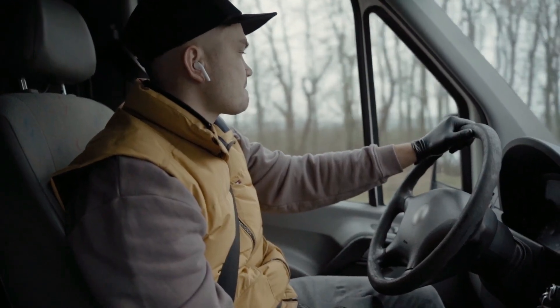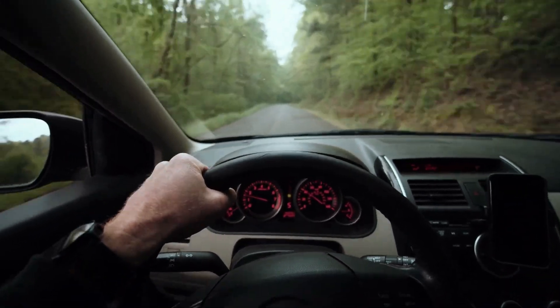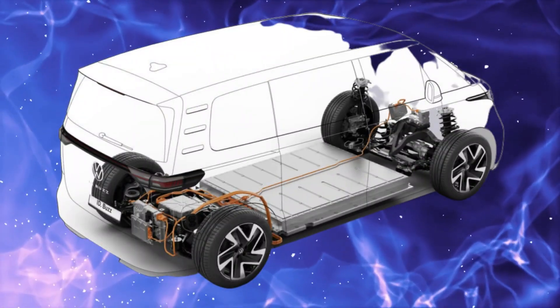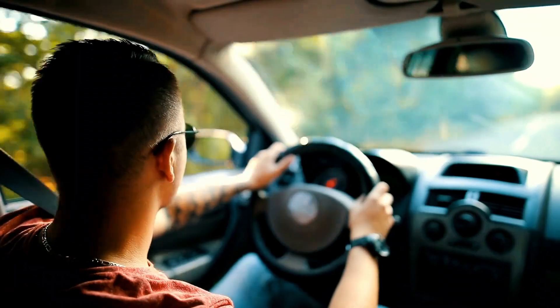This vehicle has a driving range of approximately 250 to 300 miles on a single charge, depending on the battery option selected. The battery options range from a standard battery pack to a more robust pack that allows for longer driving distances.